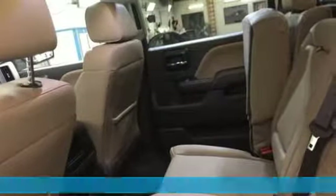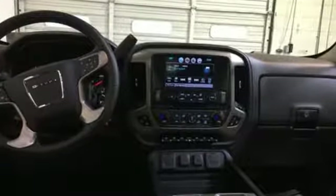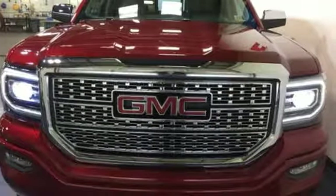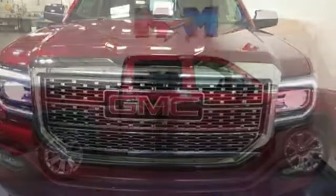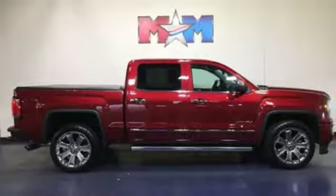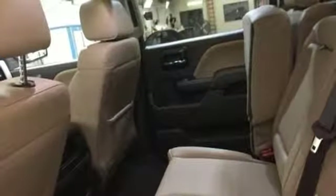A great vehicle is comprised of great features like these: streaming audio, power tilt-down heated mirrors, front heated and ventilated leather bucket seats, configurable instrument gauges, Wi-Fi hotspot, heated steering wheel, V8 engine, trailer brake controller, magnetic fluid-filled shocks, and automatic transmission.